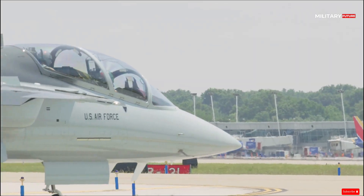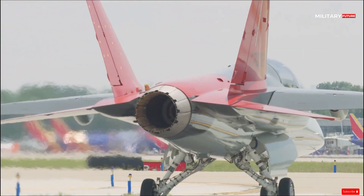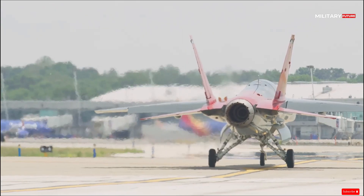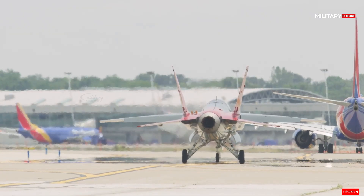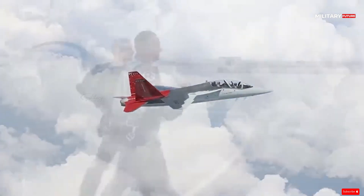The jet was digitally designed using advanced digital modelling and manufacturing techniques. The Red Hawk marks the first time the USAF has developed an aircraft using digital design, taking the process from computer to first flight in 36 months.